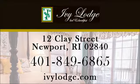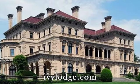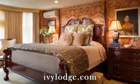Ivy Lodge is a timeless staple of Newport and the perfect honeymoon destination, romantic getaway, or couples retreat. The Van Allen, one of our larger suites, features a king-sized bed with an old-world feel.